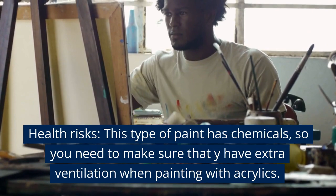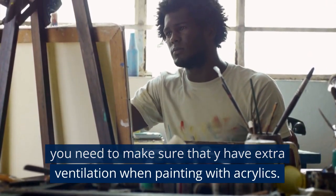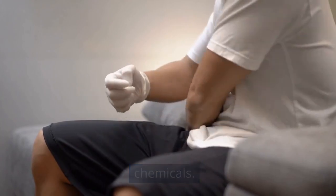Health Risks. Acrylic paint has chemicals, so you need to make sure there is extra ventilation when painting with acrylics. They are also flammable, so you should always wear gloves when working with acrylics because of the chemicals.